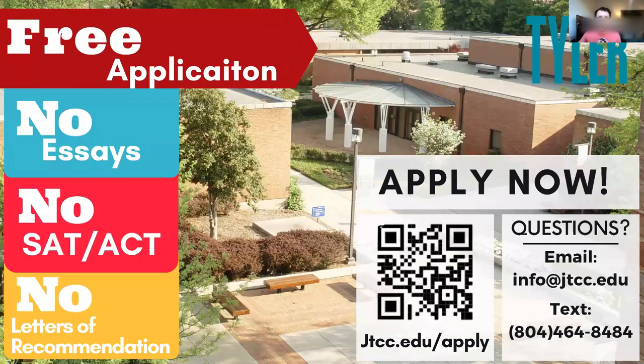I'll open it up to questions. Applying to Tyler is easy — free application, no essays, no SAT or ACT requirement, no letters of recommendation. If you want to apply right now, you can scan the QR code or go to the website. Please ask any questions — if you want to make note of my email address or cell phone number and have any questions later, feel free to reach out. That is my work number, so if you text or call on the weekend I probably won't answer, but I will answer Monday morning.